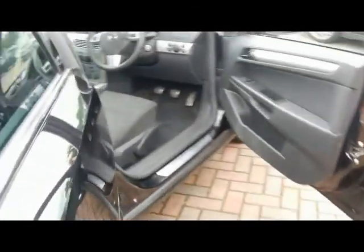I'm going to show you the interior. It's got dark cloth — note that there are no tears, stains, or sags to the seats at all. I'll show you the condition of the driver's seat.